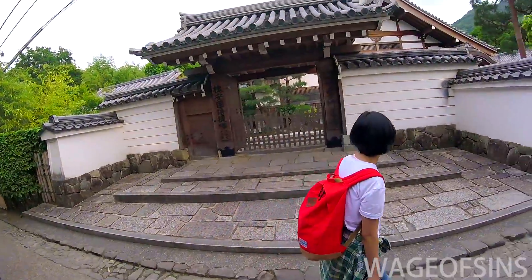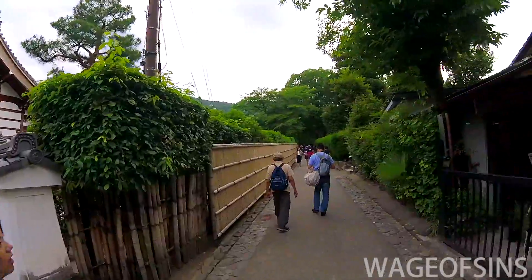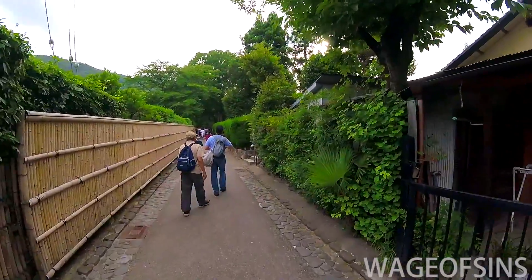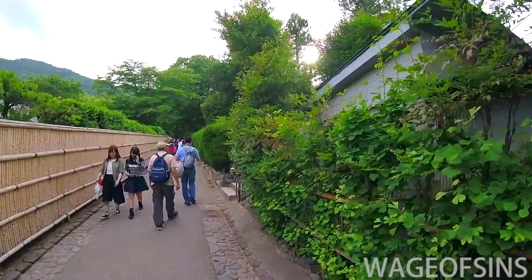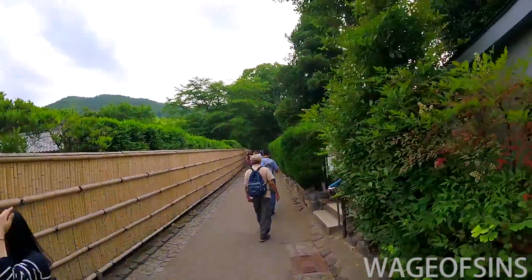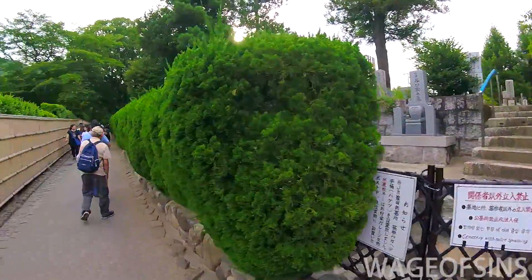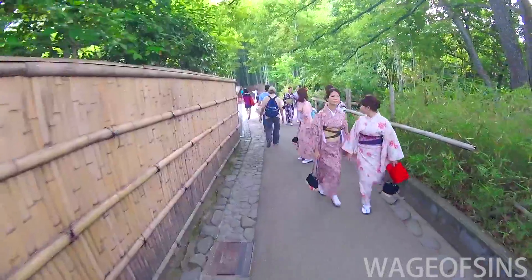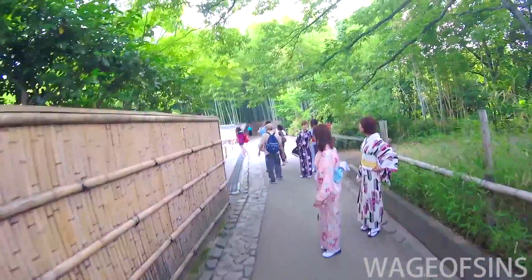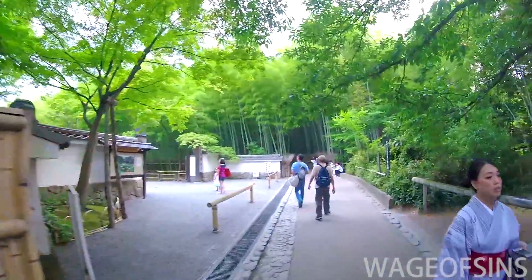There's some building back there that looks like maybe it's a temple or something. People do live around here, just off to the sides of these trails. There are graveyards here too, but there are also houses once you get off the main paths. More kimono people walking by.